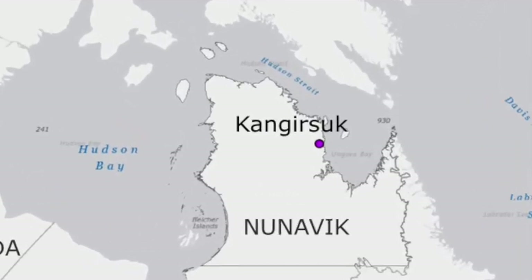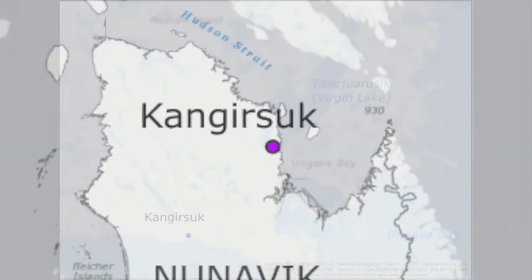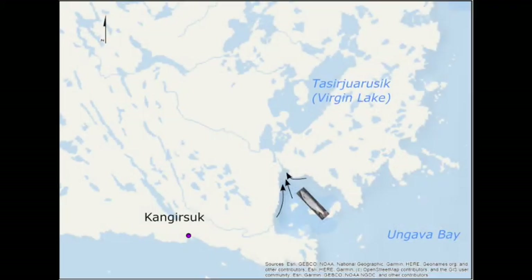Keng Yasuk is an Inuit community in Nunavik, in the Ungava Bay. There is a large lake named Tassir Huruzik, or Virgin Lake, near the community, where thousands of Arctic char are entering during the fall season. They spend the winter in freshwater in the lake, but nobody can find them — they disappear.